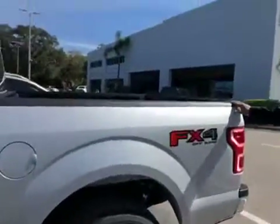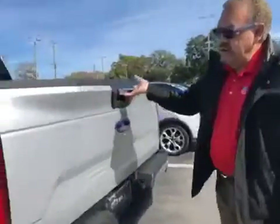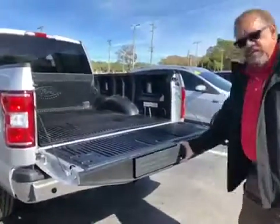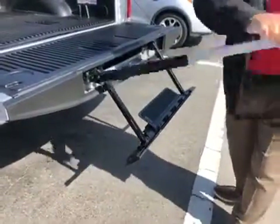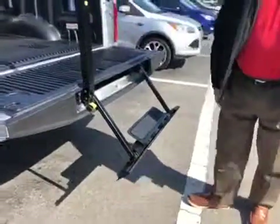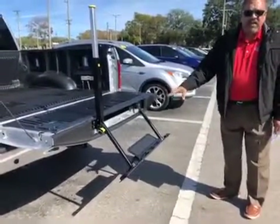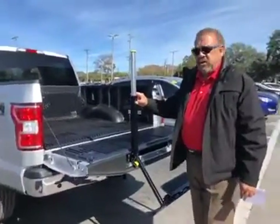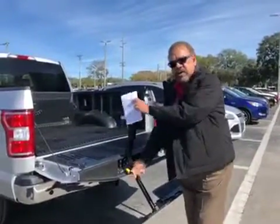Beautiful truck. It already has the bed liner included. And also, really important, this one in particular has the step to get into the bed. That's very rare to have an XLT with this package — this normally comes from the Lariat. So you're getting here a really nice truck.